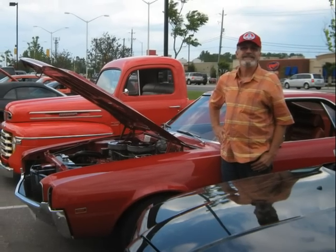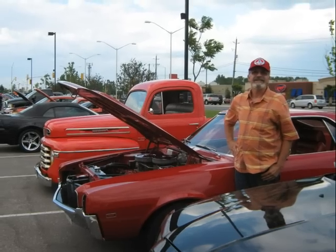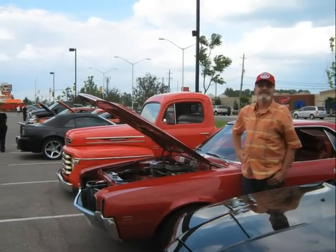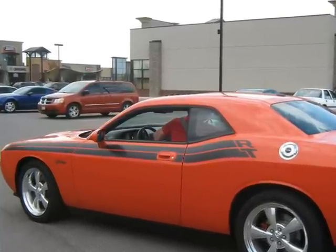And here's that 68 AMX with the factory dual quads and 4-speed that you saw in an earlier slideshow. They didn't make many of these — probably under a hundred. This evening was billed as a Chrysler Cruise Night, but it was open to everybody.